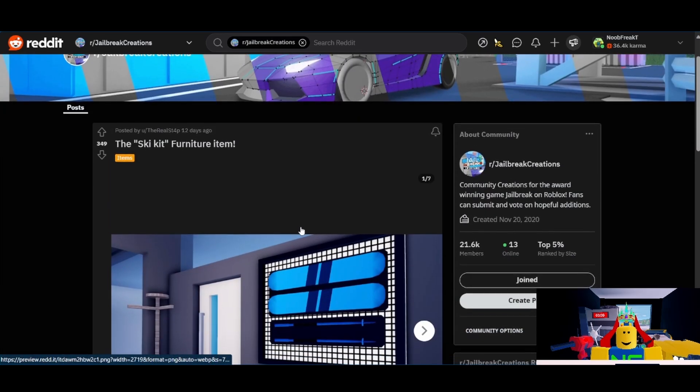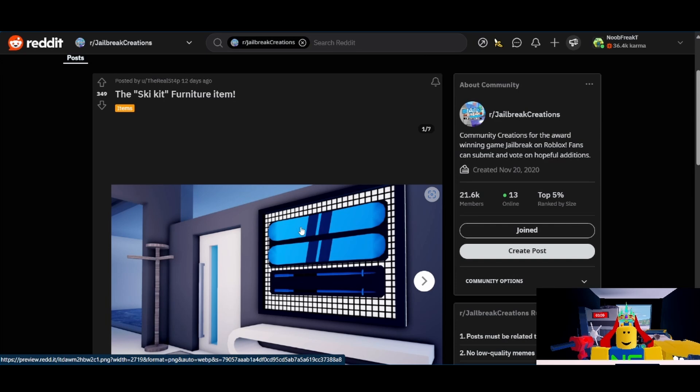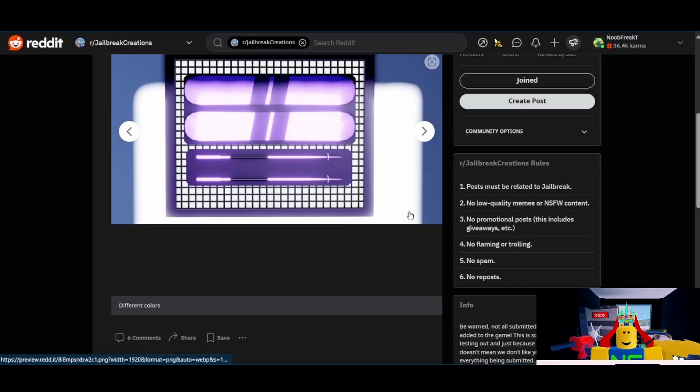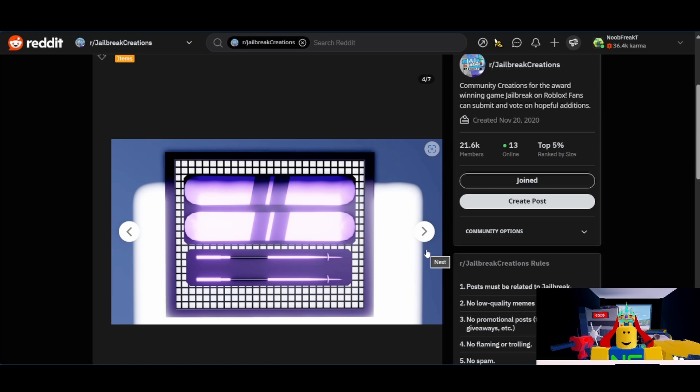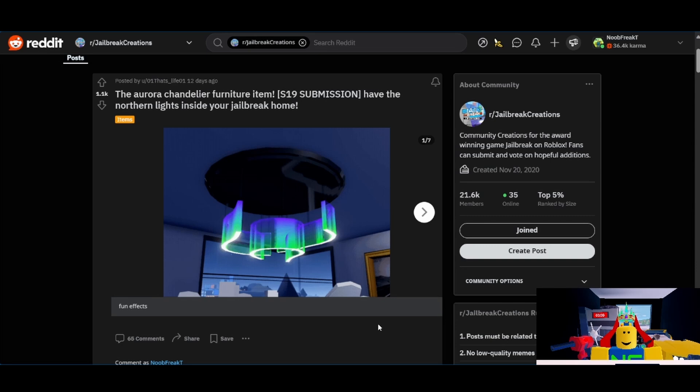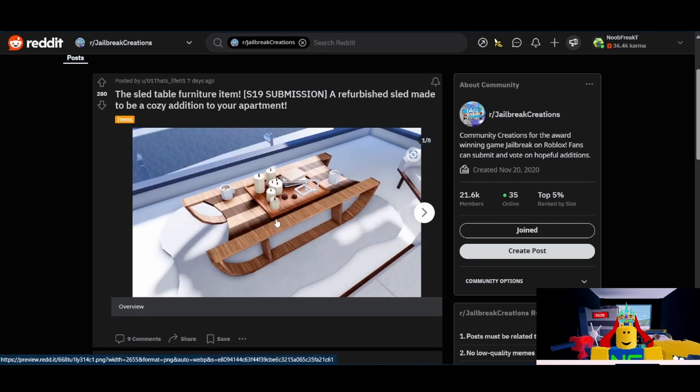Lastly, from Staforp, we have the Ski Kit furniture item. I'm going to give this one a 4 out of 10. I don't think they're going to pick this one, although it does have a good amount of support. The devs have never really picked any item racks submitted for previous seasons, so I doubt they're going to choose this one. Overall, when it comes to furniture, I predict that the Aurora Chandelier and the Sled Table will be added.